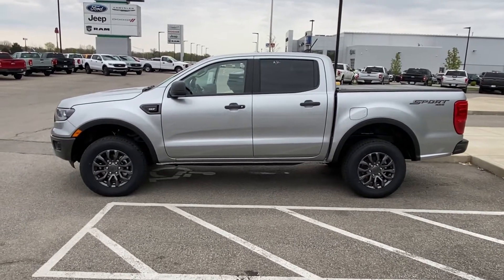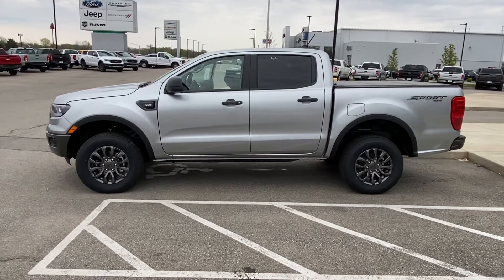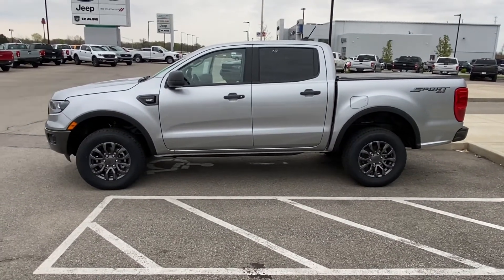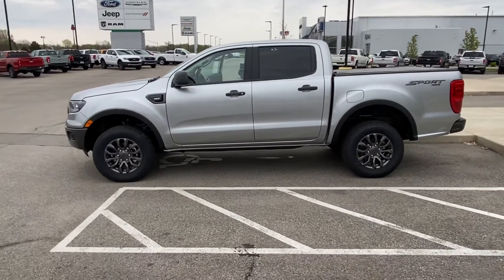Hey Darren, this is John York out here with Mountward Board just reaching out to you because I've seen you're interested in this Ranger right here. Just wanted to give you a little better look. This is a 2021 XLT with the Sport Appearance Package.